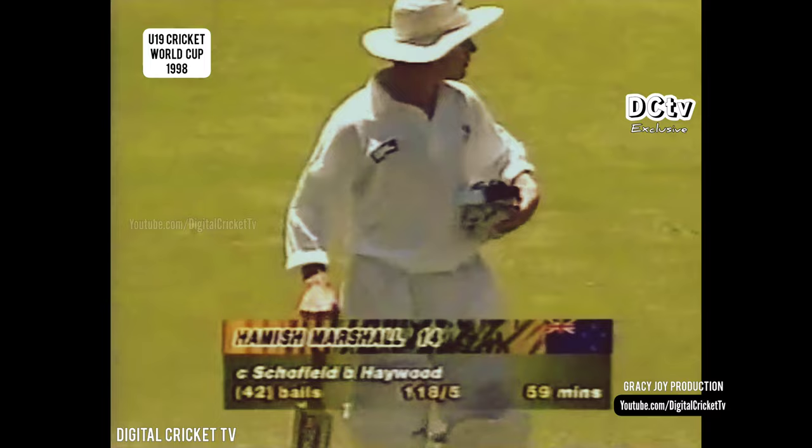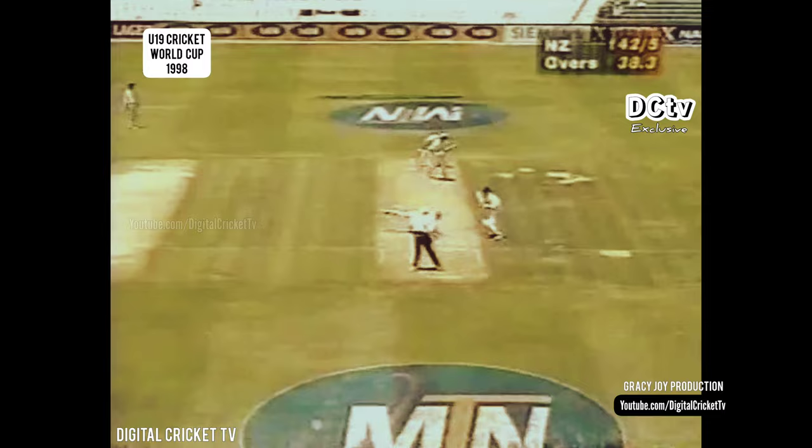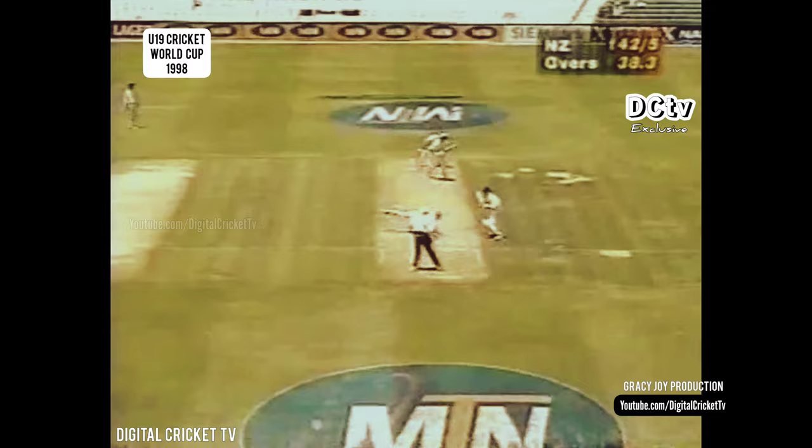Pulled away in the deep — Franklin gets most of this, and it should go for four and does. Pulled away, and that's a good shot away over mid-wicket — the placement is very good indeed, and that's four to McGlashan. Lovely straight drive, powerfully hit by Franklin for four.